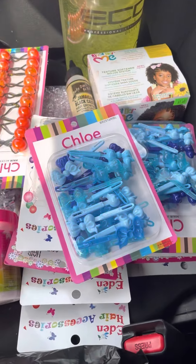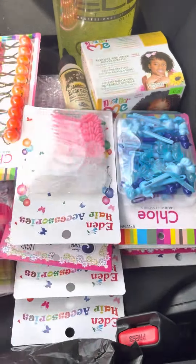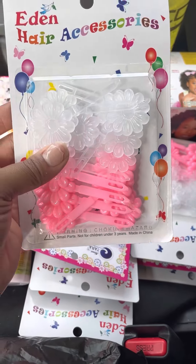I got two packs of each ball barrette and I got one pack of finger beads. I got two of these blues, and these are so cute — I got the pink and a clear.